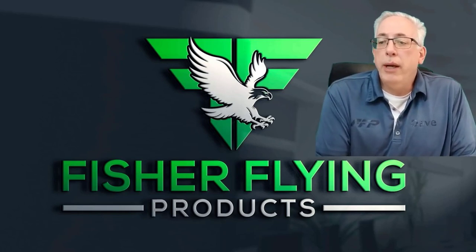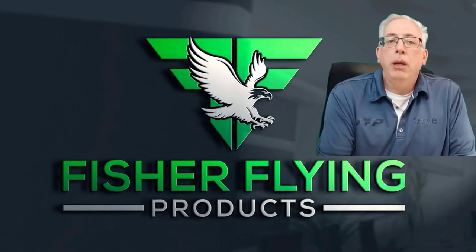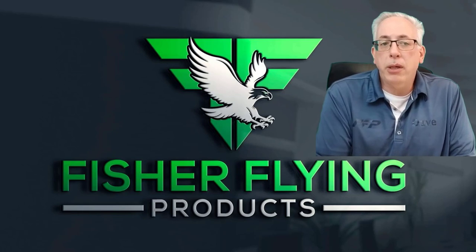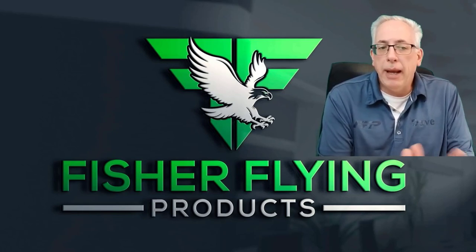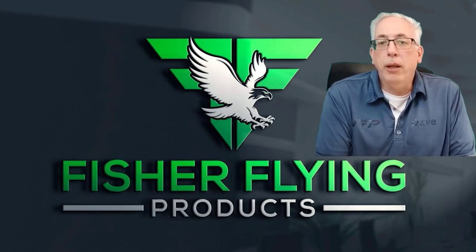I'm going to turn things over now to Lionel, who is going to take you on a tour of the tail kit. He's also going to talk about splicing, which we have added as a tail kit experience. Take it away, Lionel.